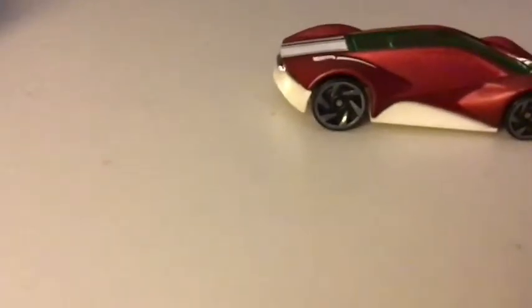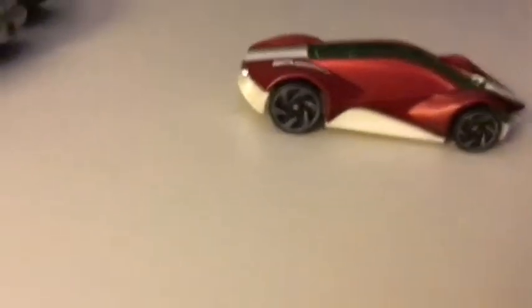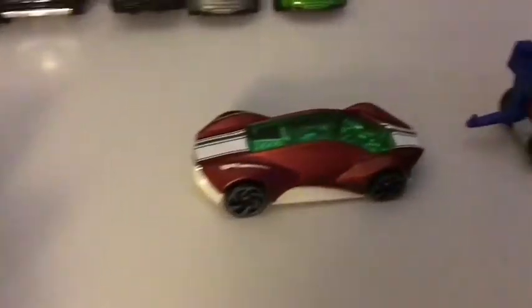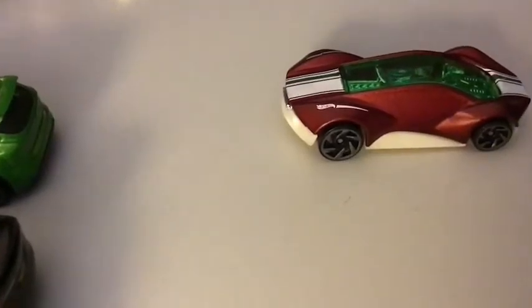Hey guys, welcome to JG. I haven't uploaded in a few days so I want to give a little update on what's going on in the channel. Also, new Hot Wheels cars have come to my collection over the last couple of days, so I'm gonna get updated on that in a minute.